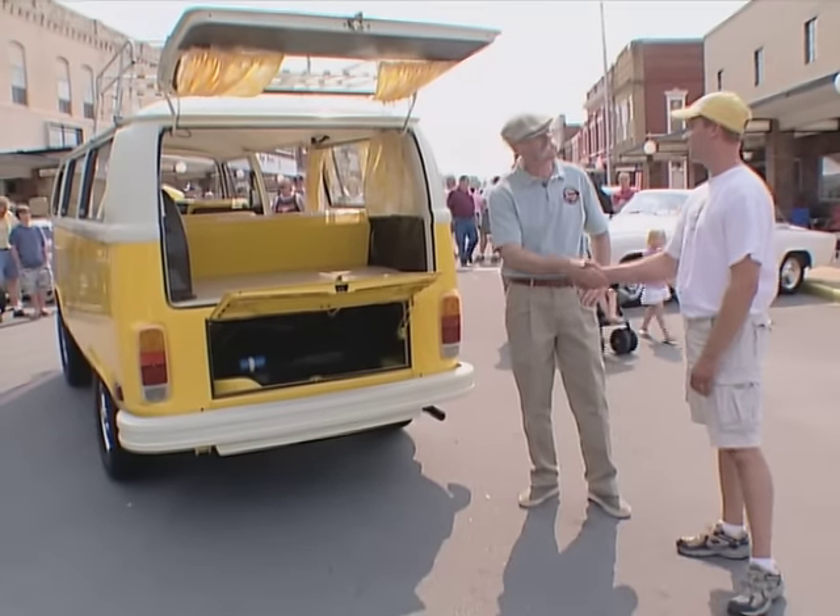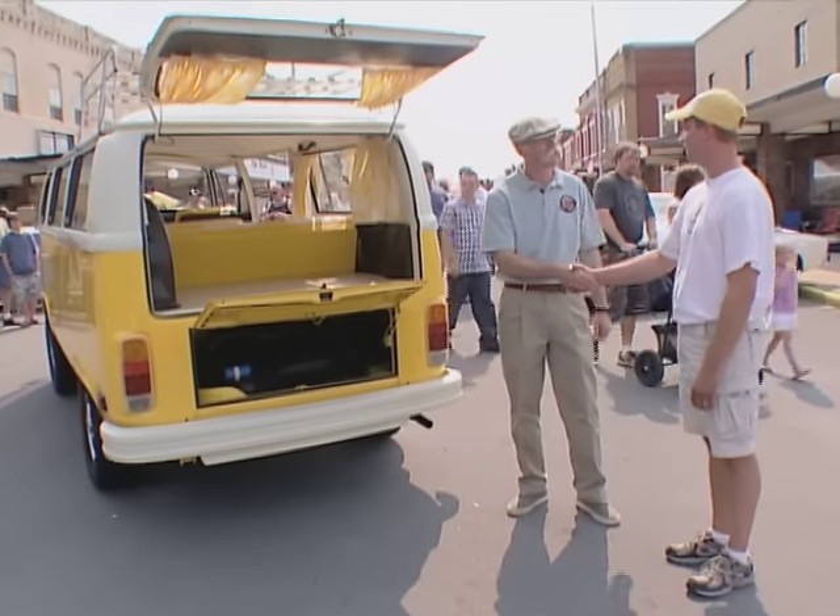Well hey, man, this is a great, great car. Well, thank you. Thanks for coming out. You had a good time today? Oh, I've had a ball today. It's a great show, isn't it?